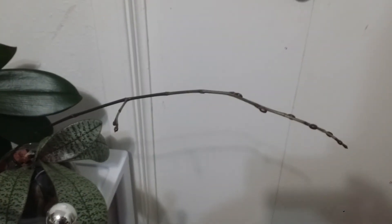Thank you guys for watching. Let's go to my featured orchid one more time — I'm super happy for the progress of this one.